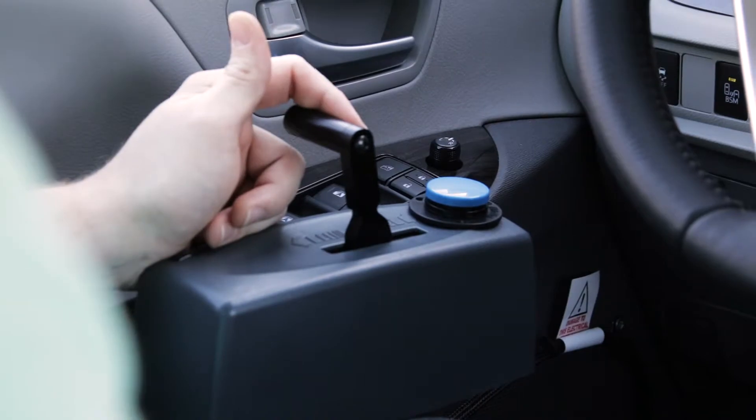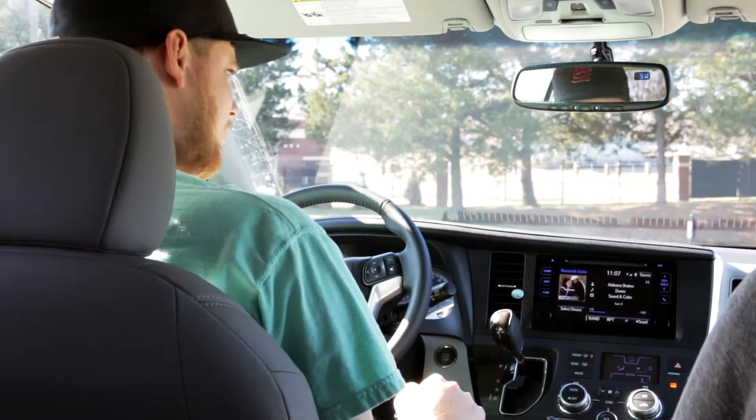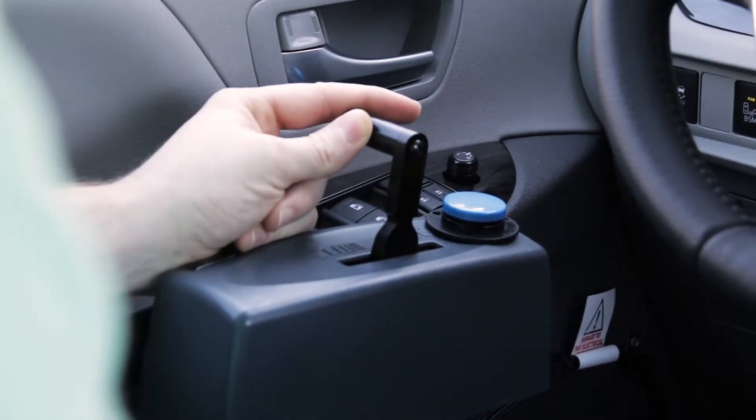Basically, on over here, you pull this back for the brake — you can kind of hear it click — and it'll actually also tell you on here that you've got the brake pressed. You press it forward, it's going to be your gas.